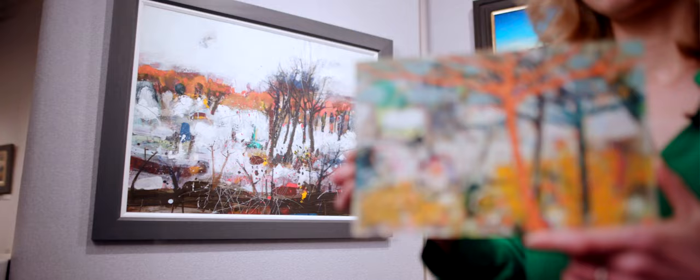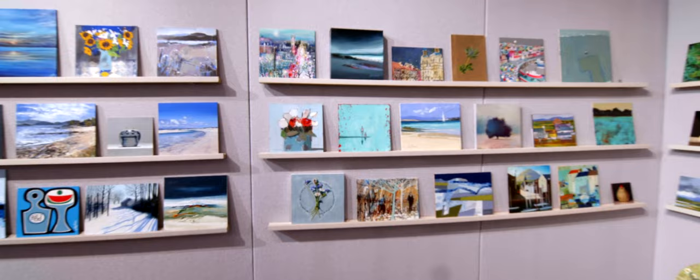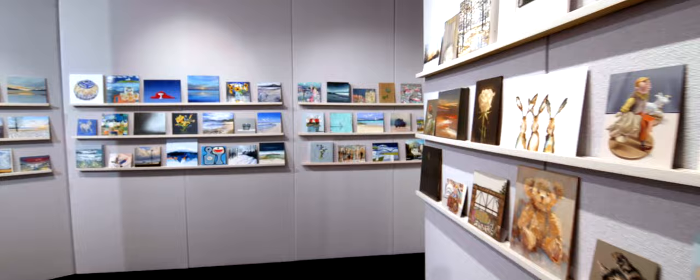Small paintings are like little jewels. They're really intriguing and fascinating — they encourage you to go and look closer. Do please come and see the exhibition in person if you can. And if not, everything is online and you can contact us by phone or email.